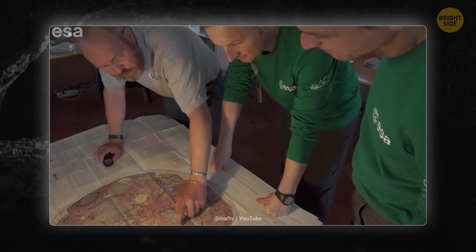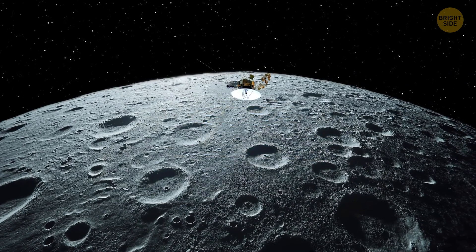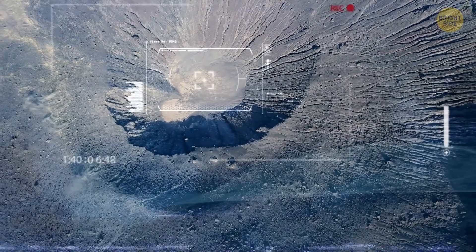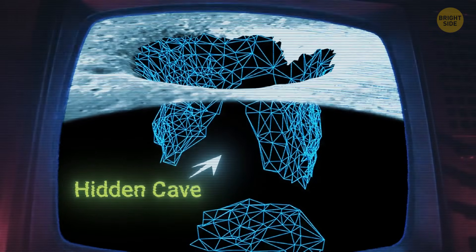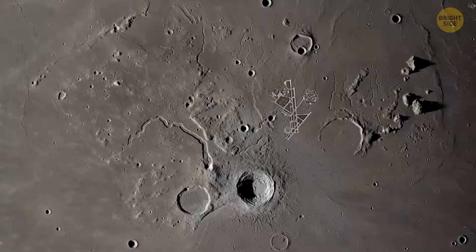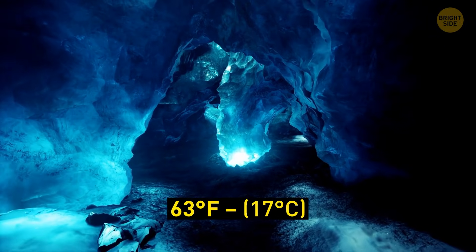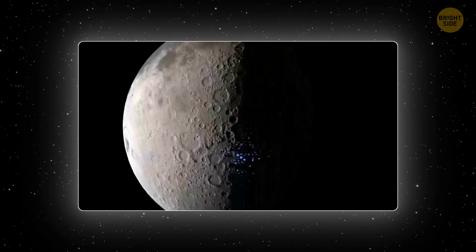Scientists from the University of Trento in Italy found them using special radar technology and advanced computer methods. These techniques let you see underground by sending radar waves — the waves bounce back and give clues about what's hidden underneath. By analyzing the way these waves reflected back, the researchers could detect the shape and size of the hidden caves. The best thing about this discovery is that we could build our bases there. These caves protect from radiation, harsh winds, and meteoroids. NASA even found evidence that some of these caves stay at a steady 63 degrees Fahrenheit, and on top of that, there could even be some water there.